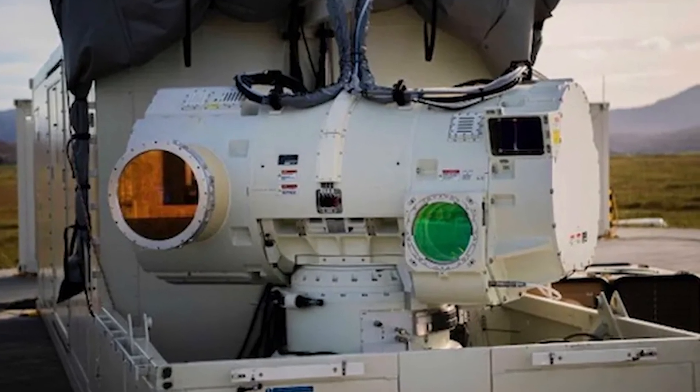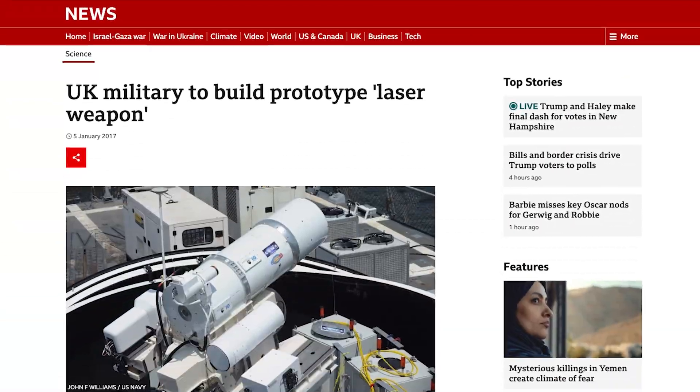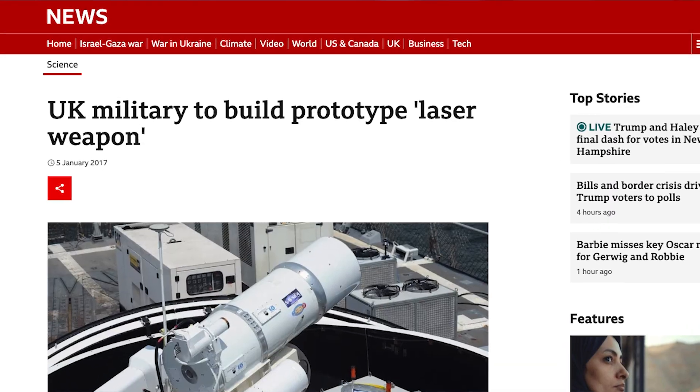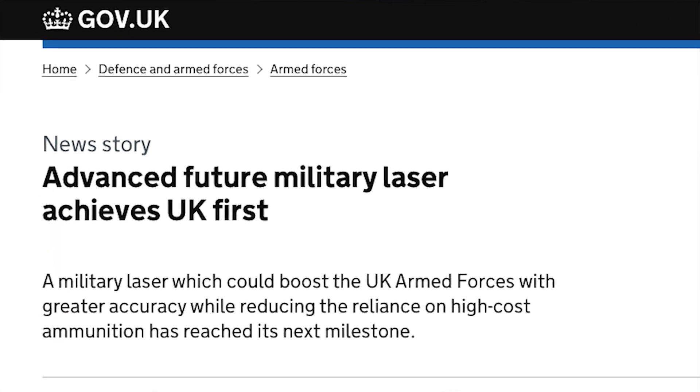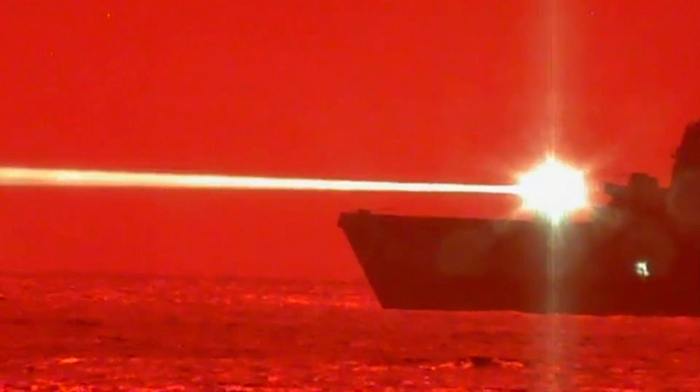The Dragonfire laser-directed energy weapon system was first announced by the UK Ministry of Defense back in 2017, and early iterations of the system went into testing in 2018. But then the program ran into some delays, starting with some small technical setbacks and then longer delays due to the COVID-19 pandemic. So it wasn't until somewhat recently that the UK MOD was able to complete and then announce a series of what they called high-powered tests against airborne targets — but just how high-powered it was, the UK MOD isn't saying.